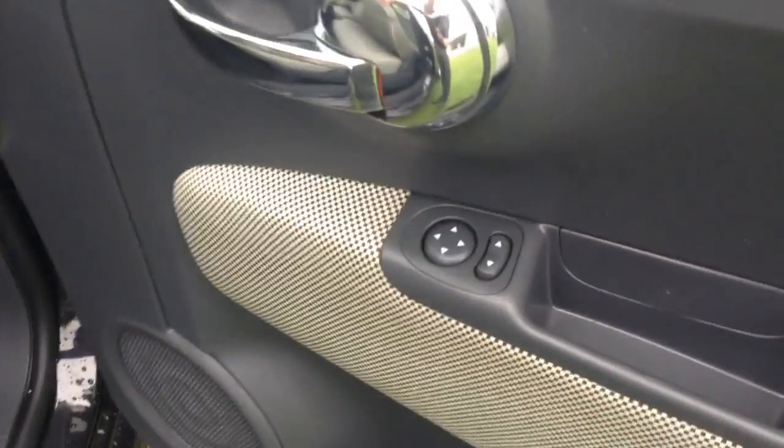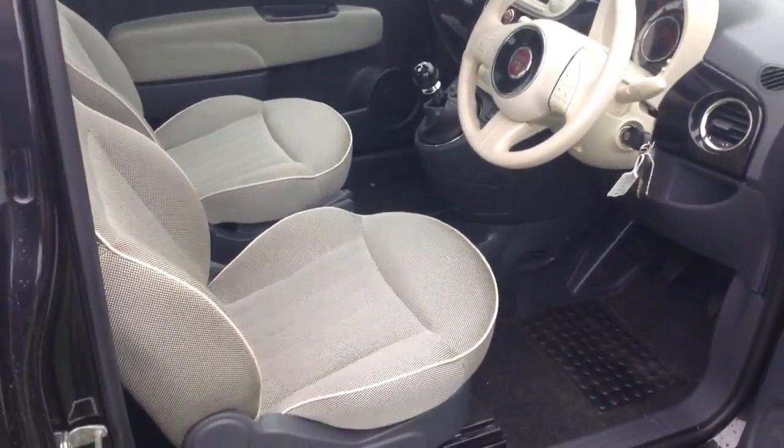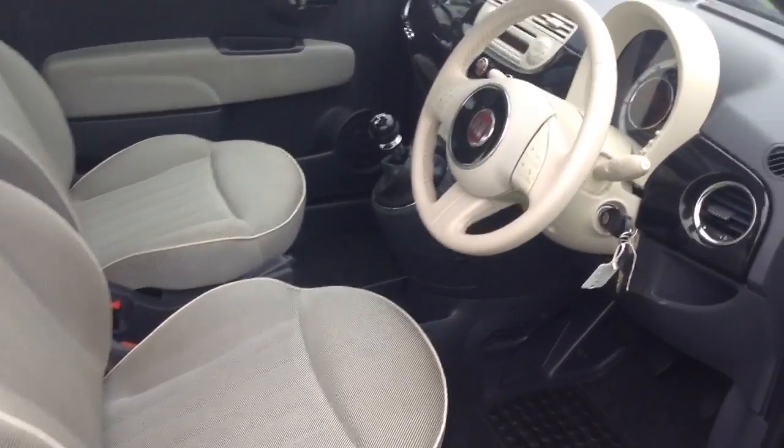Moving into the front of the vehicle, you've got your electric mirror adjustments as well as the same interior styling running right the way through into the front of the vehicle.